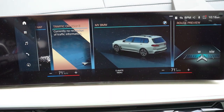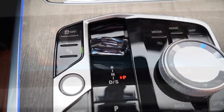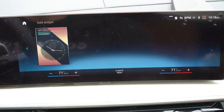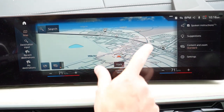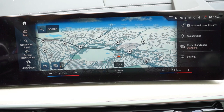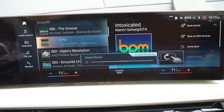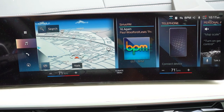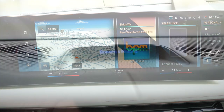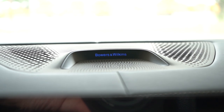The infotainment is a 14.9-inch color touchscreen display with Bluetooth, audio streaming, Android Auto, Apple CarPlay, and factory navigation. It can also be controlled via a circular dial, buttons, and voice activation. Features include drive mode selection, gesture control to adjust the volume, ambient lighting settings, and radio information. The standard 16-speaker Harman Kardon sound system sounds amazing, but this one has the optional 20-speaker Bowers & Wilkins Diamond Surround Sound system for $3,400, delivering 1,500 watts. Let's test it out.